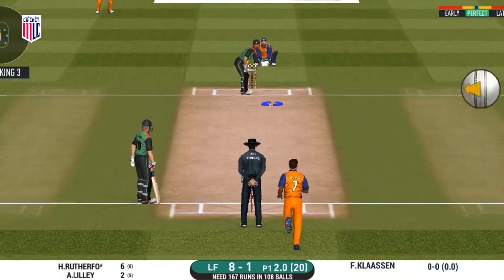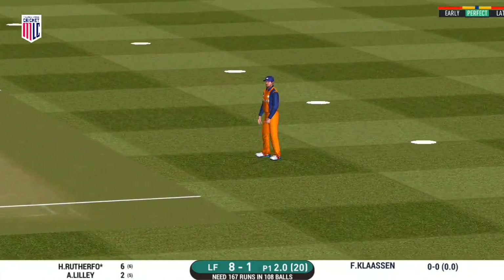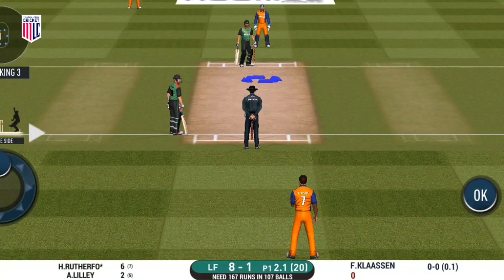Tough length to bowl to with this field. Wanted to push into the gap but the fielder cuts it off.